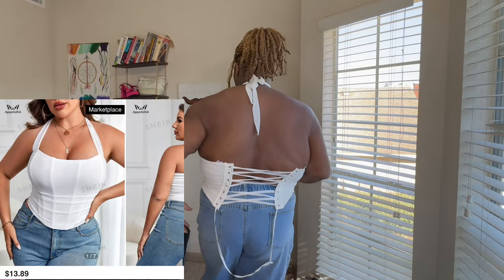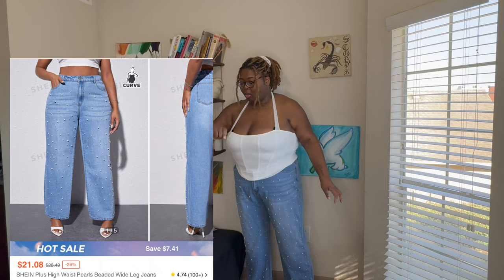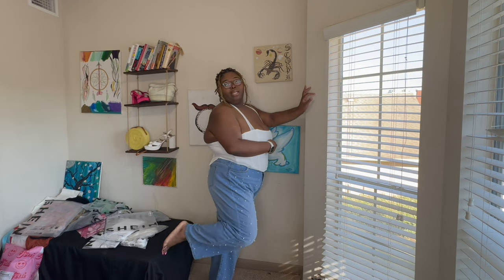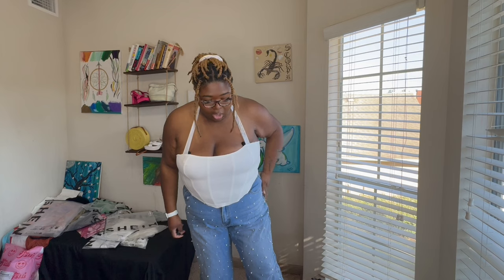Everything else in the haul is gonna be from Shein. I really like this top — I think it's super pretty and super feminine. It definitely gives bridal vibes, which is what we want. The pants are cute but they're not tall-girl friendly. I am 5'11" and they stop at my ankles — like they're meant to be a boyfriend kind of jean. They're not long enough, which is a little disappointing, but I think I can still pull it off. Maybe I'll just cuff them.